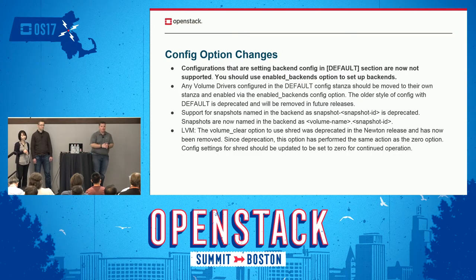Config option changes — this was an area that really needed attention. The default section had kind of become a big dumping ground. A number of drivers would just dump their backend configuration into the default section. But if you used enabled backends — the recommended solution where you have a separate section for your driver config — settings in there could be overridden by whatever you had in default, and debugging config problems was rather frustrating. Now driver config options are not going to be read out of the default section. You have to have a separate config section for your backend, then specify it using enabled backends.